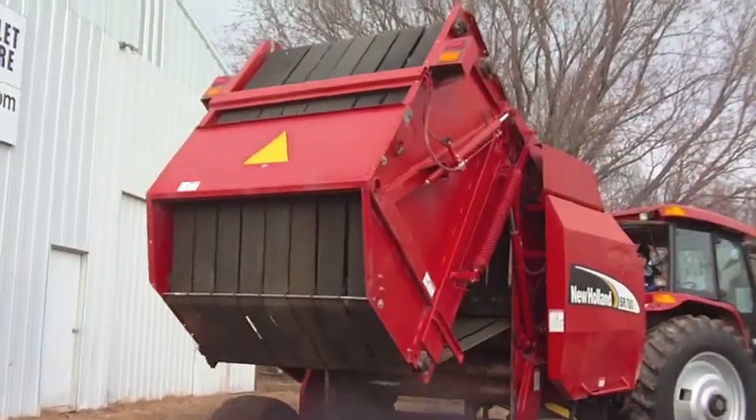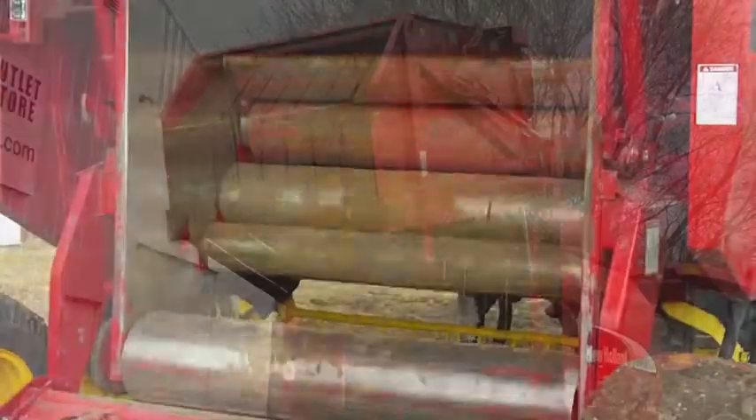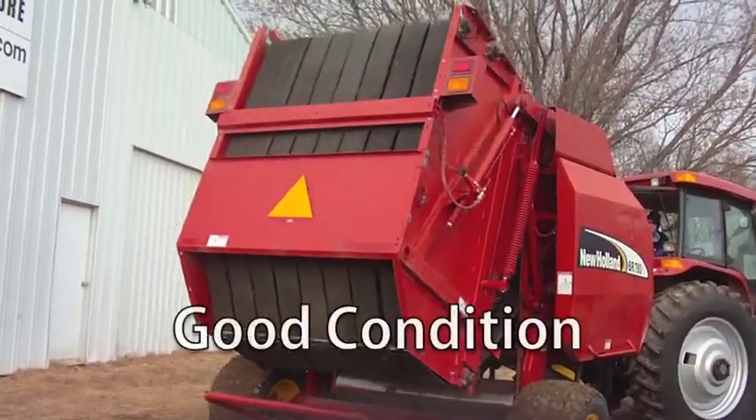This baler creates a 5x6 bale using autotwine wrap. The bale chamber is fixed, and there is also a bale kicker. This baler's overall condition is good.